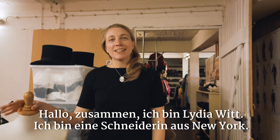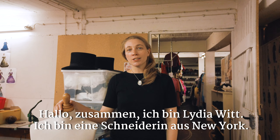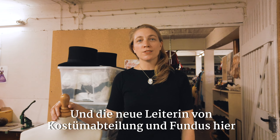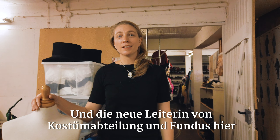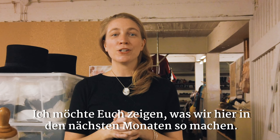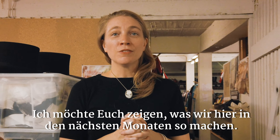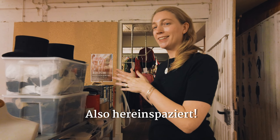Hello! Hi everybody! I'm Lydia Witt. I'm a dressmaker from New York, and I'm the new costume supervisor at the Costume Fundus here in Etlingen. I want to show you some of what we are doing for the next couple months here, so come on in.